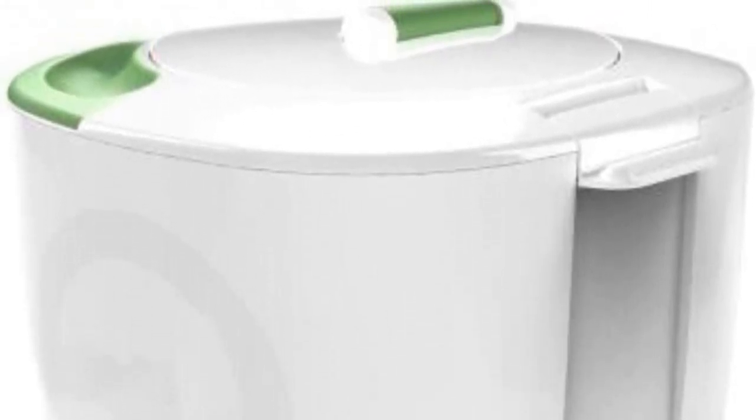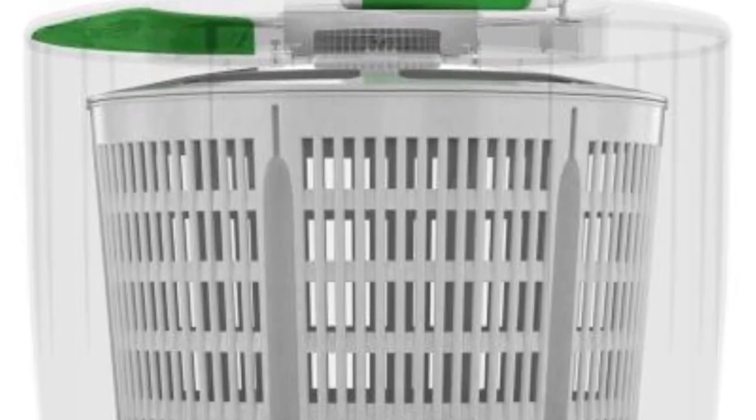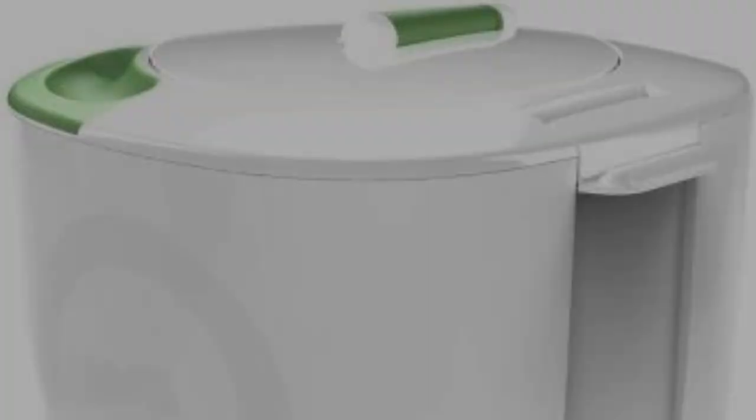The Laundry Pod weighs only four pounds, measures 14.45 x 14.02 x 13.55 inches, and operates very much like a salad spinner. The plastic housing opens to reveal a wash basket that can hold up to 10 garments according to the manufacturer. In real-world use, expect to fit a few t-shirts, some underwear, or a couple of dish towels. Heavier or bulky items like jeans and bath towels may not be a good fit, but it's great for washing single items or keeping up on essentials while away from home.